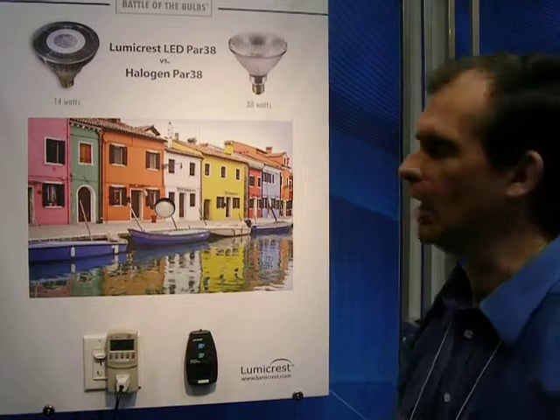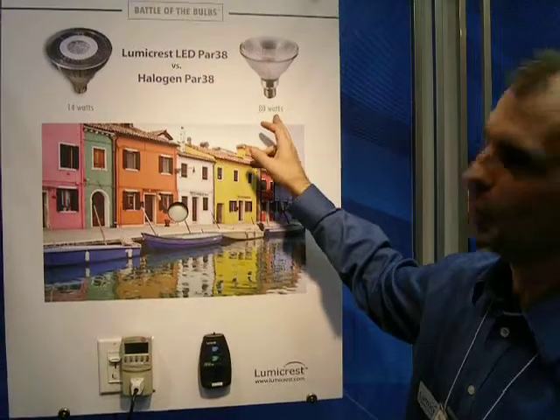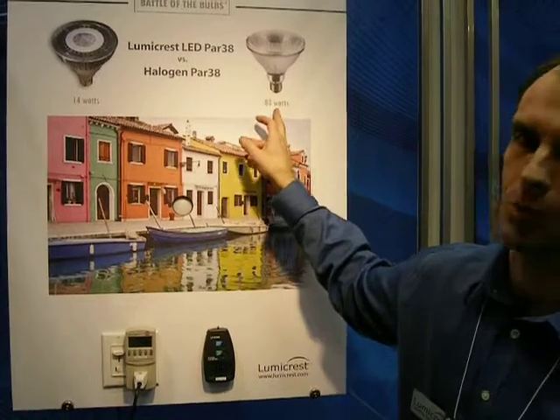Hello, I'm David Gelder from Lumicrest Lighting Solutions. We are demonstrating here at PM Expo the Lumicrest LED PAR38 versus the incumbent technology of the Halogen PAR38 at about 80 watts, nominally speaking.